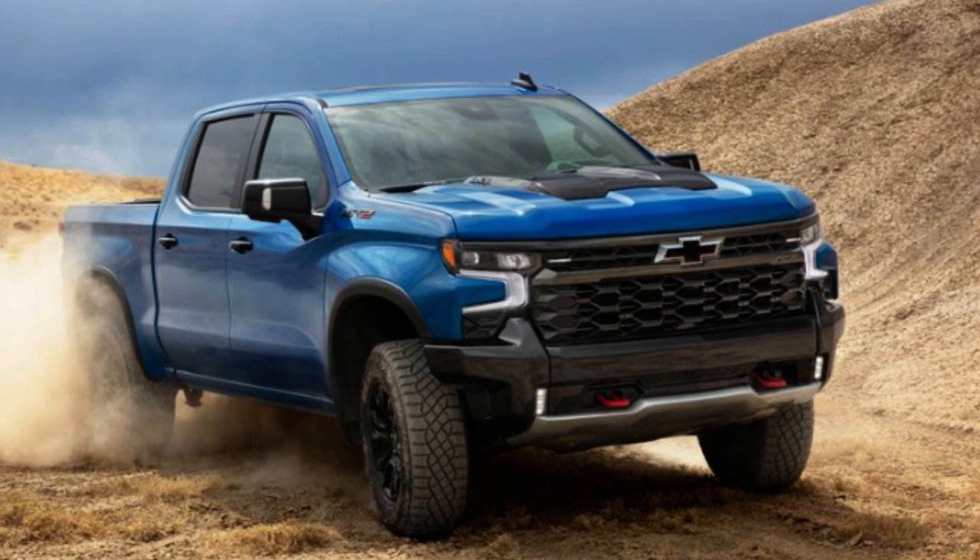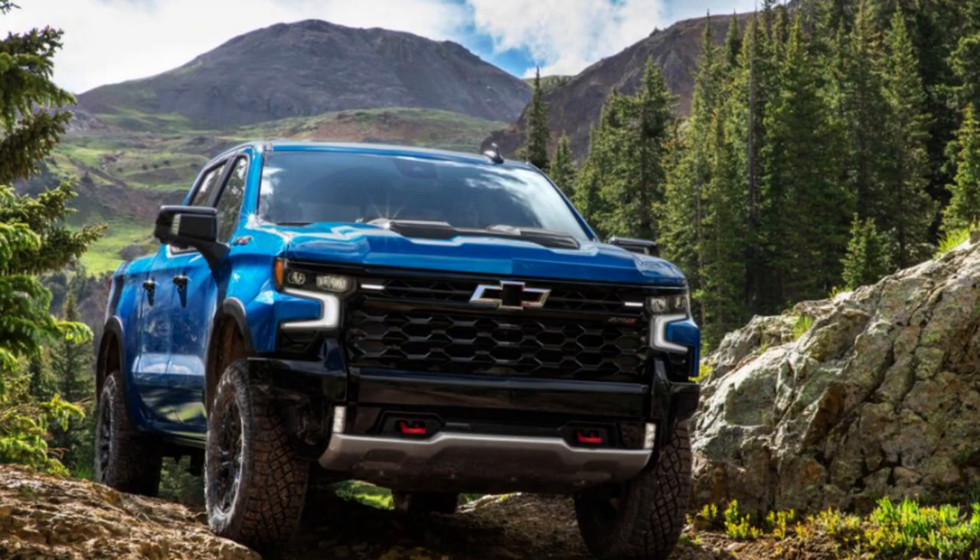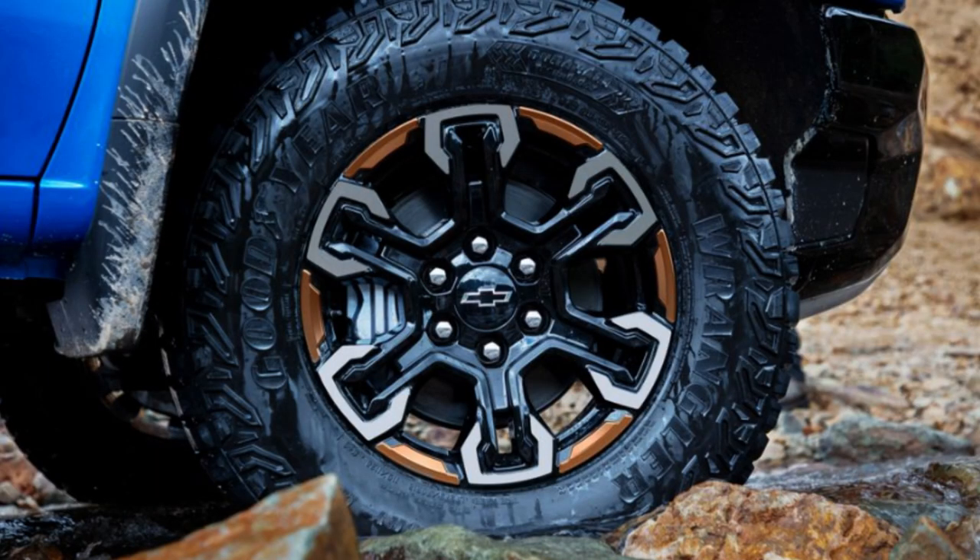This design has grown on me since it first came out, but I still only really like the look of the Trail Boss and the ZR2, given they're all beefed out and have the rugged looks. The other trims don't really have the same appeal to me, but they're still very popular. The diesel comes into 2023 with more horsepower and more torque, which is definitely appealing. Duramax has a great reputation, and the truck is reviewed to have very good handling and brake response, so in terms of basic performance it's going to do quite well.